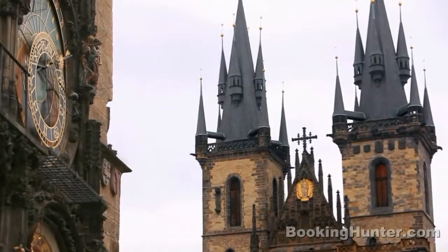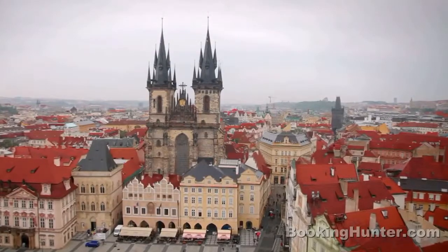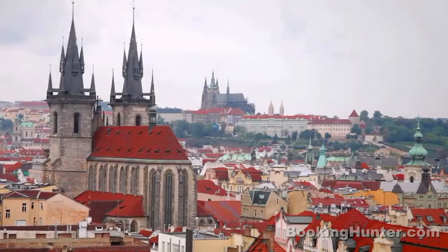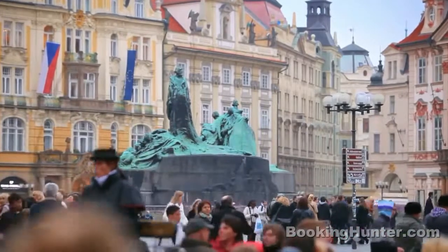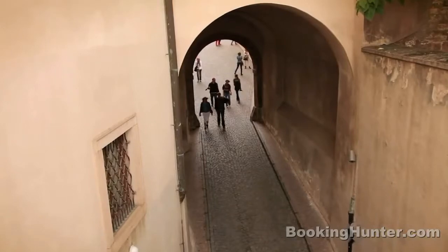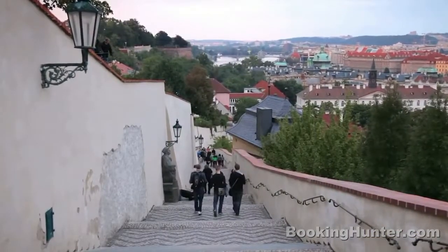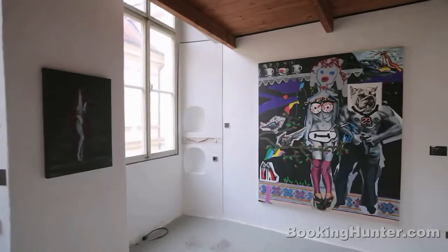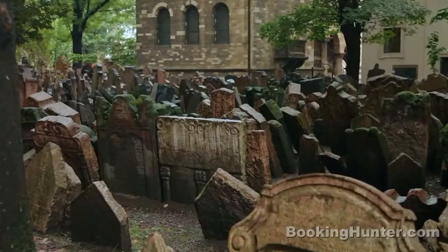Across the square is Teen Church, whose turrets and spires are said to be the inspiration for some of Walt Disney's famous castles. Leave the royal route for a while and explore the Old Town. Wander in any direction to discover cozy sidewalk cafes, galleries showcasing Prague's modern artists and historic treasures like the ancient Jewish Quarter.